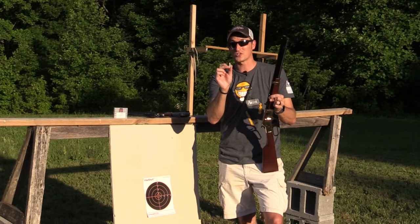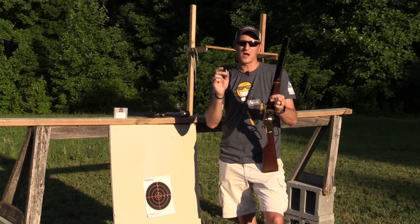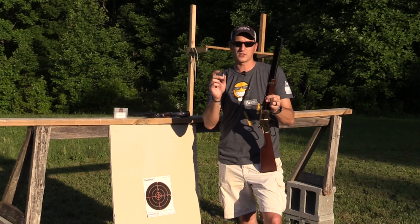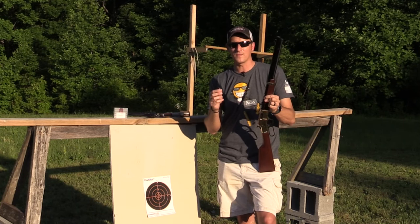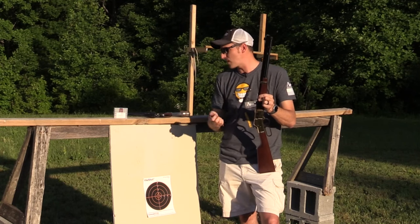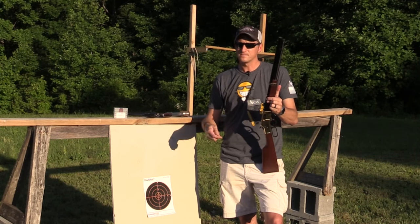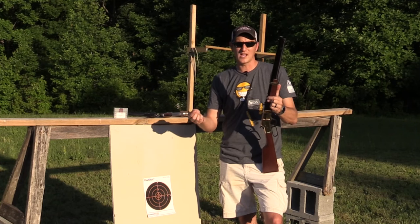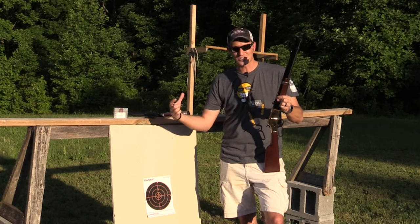These are loaded with number four shot, so the idea is you get a lot more knockdown power and more penetration, but you are sacrificing pellets. You've got to remember these shot shells are usually fired out of rifled barrels or rifled pistols. I posted on my Facebook page asking what you guys wanted to see.